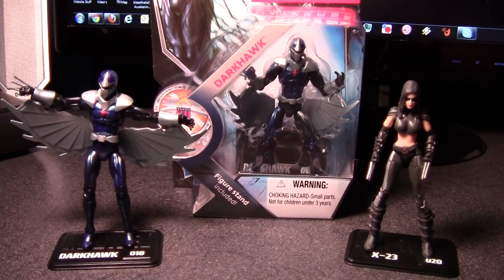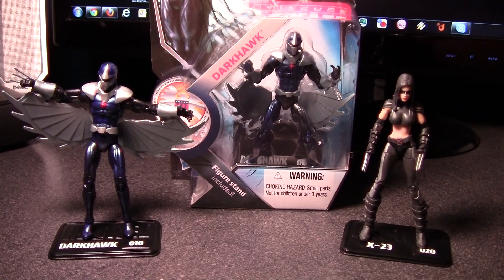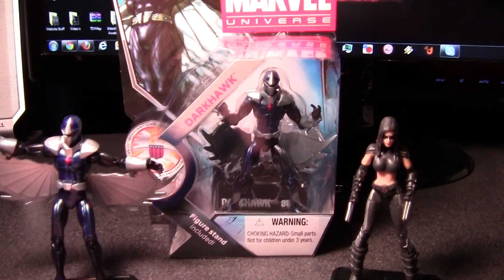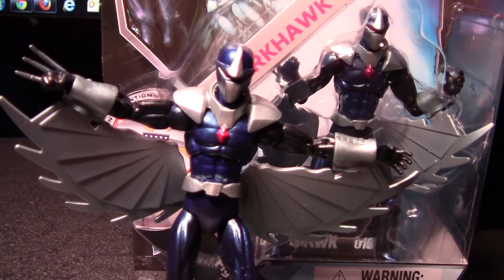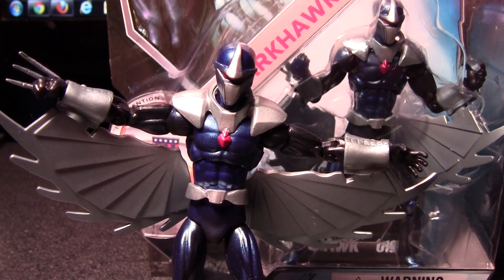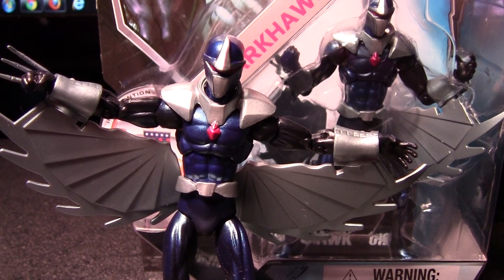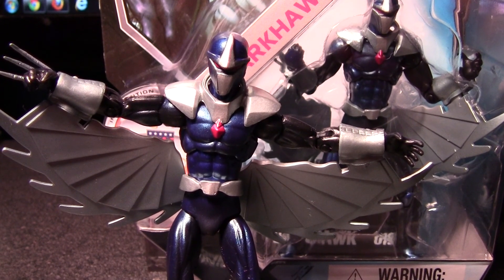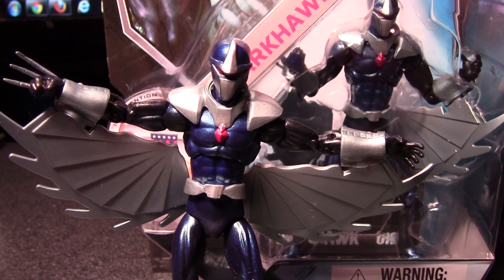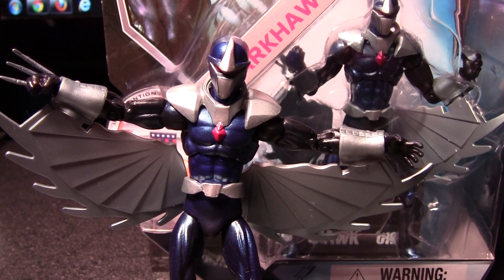Hey, what's up everyone, Jay with shockblastmedia.com. I'm pretty excited today — I managed to get my hands on the new Marvel Universe figure for my favorite comic book character growing up, and that is Darkhawk. Darkhawk was in fact my favorite comic book character when I was a child. I had issue one and worked my way up. I remember getting him at a comic book shop in Havelock, North Carolina, and totally following Darkhawk from there. He just looked pretty awesome and I couldn't pass it up.